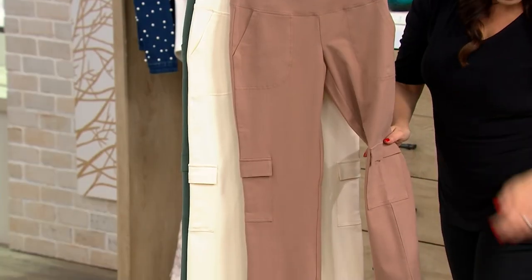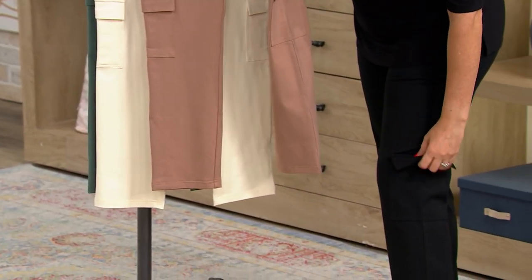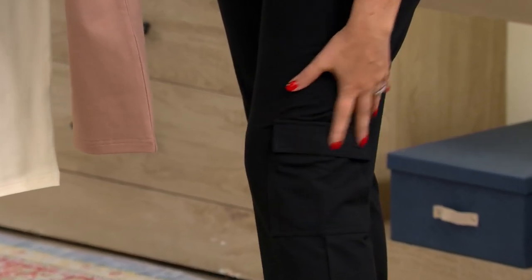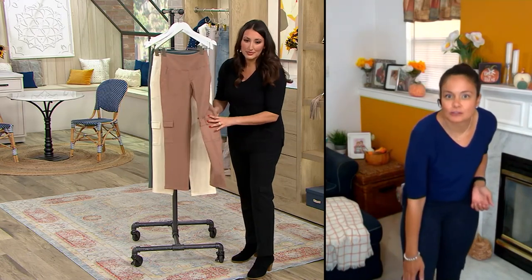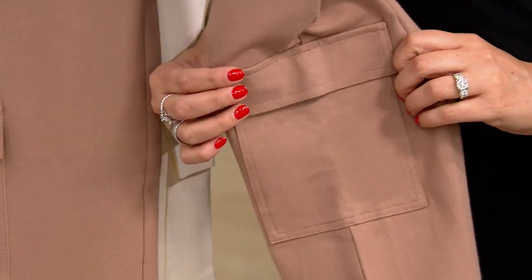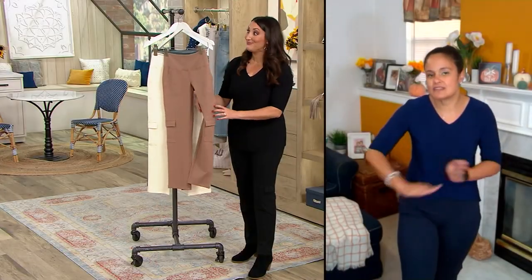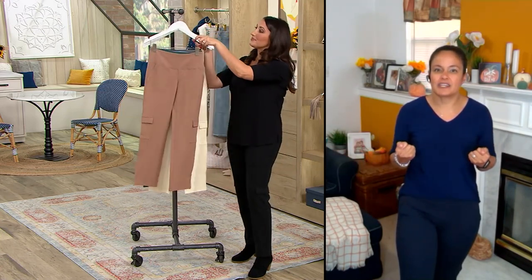The reason why the cargo pocket is there — they are fully functioning pockets, so if you want to use them, you can. But it's that sweet spot where it doesn't add bulk and it doesn't get in the way of your leg movement. If you're sitting for a long time, that cargo pocket's not in the way. It's a nice tailored spot to give you the menswear inspiration, but not make these a bulky fitting pant. You're seeing that trend on the runway, and you're going to see it in fashion for quite a few years. So why not invest in a pant that you'll wear every day with that style?